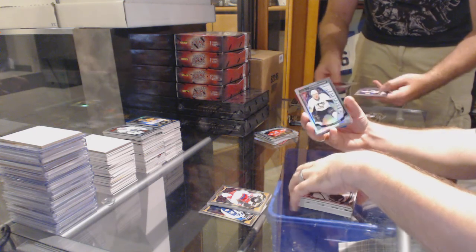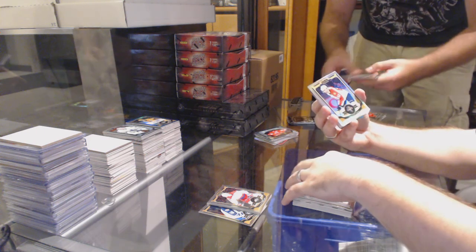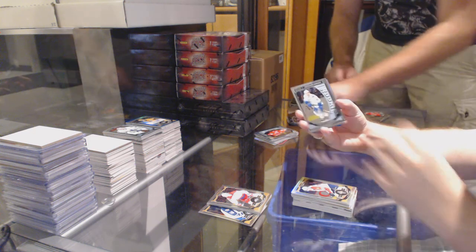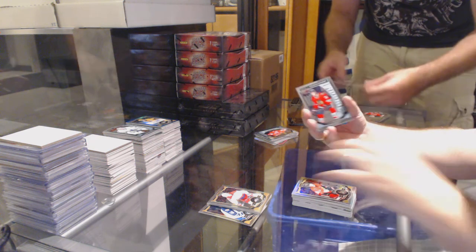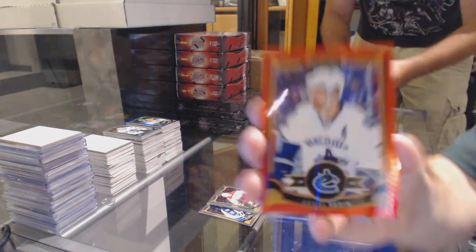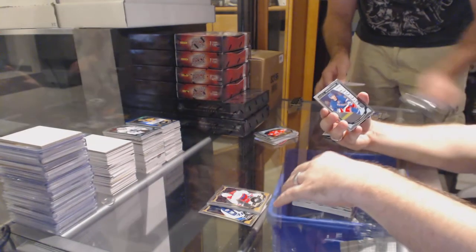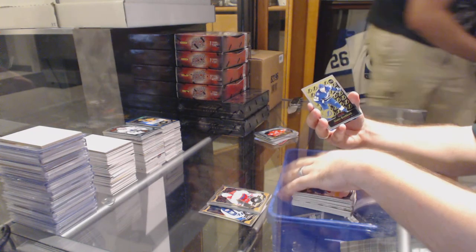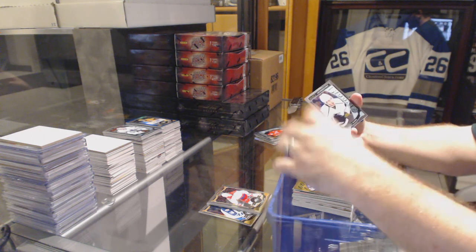Nick Shore rookie for the LA Kings. Rookie rainbow of Daniel Sprong for the Penguins. Garrett Sparks rookie for the Maple Leafs. Rainbow of Jagr for the Florida Panthers. Brandon Gaunce rookie for the Vancouver Canucks. A rainbow of Mark Stone for the Ottawa Senators. Ryan Hartman rookie for Chicago Blackhawks. A red prism of Daniel Sedin for the Vancouver Canucks. Oscar Lindbergh for the Rangers rookie. Slater Koekkoek retro rookie for the Tampa Bay Lightning. Goldobin retro rookie for the San Jose Sharks.